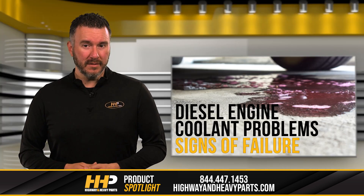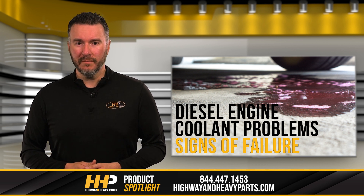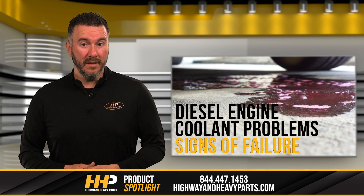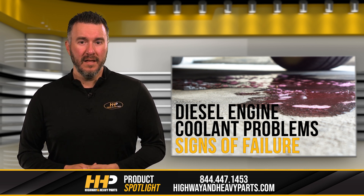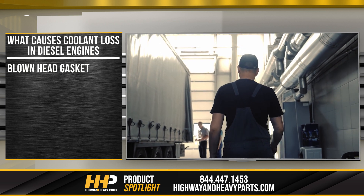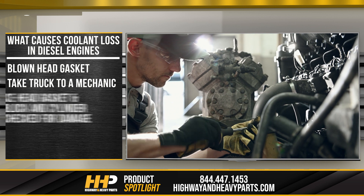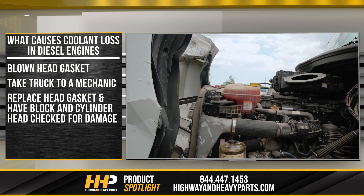Now that we know the causes of coolant loss, let's talk about how to fix it. If you suspect a leak in the cooling system, it's important to identify the source of the leak and replace the damaged part. This can be done by a professional mechanic or by using a leak detection kit. If a blown head gasket is the issue, it's best to take the truck to a professional mechanic. They will need to replace the head gasket and possibly have the engine block and cylinder head checked for any damage.